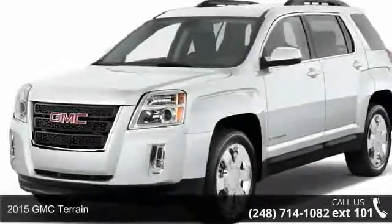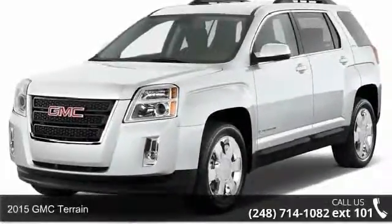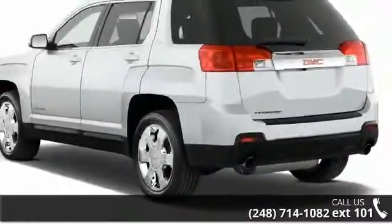Presenting the 2015 GMC Terrain. This may be the set of wheels you've been looking for. Enjoy these notable features.